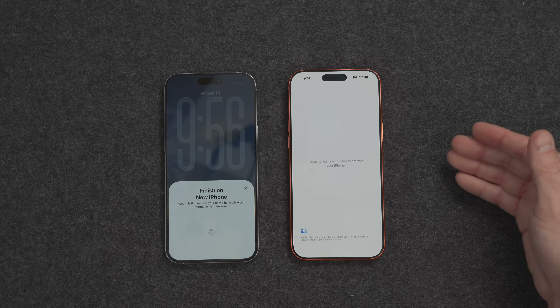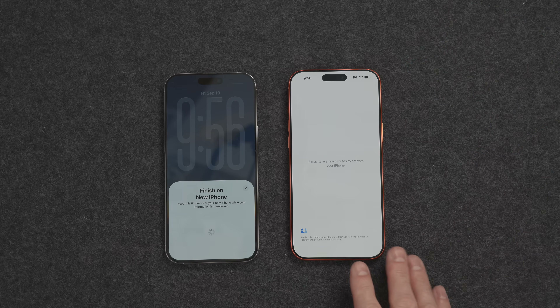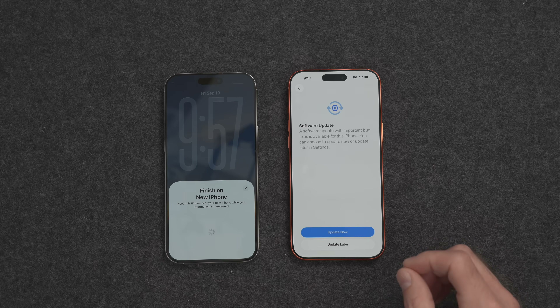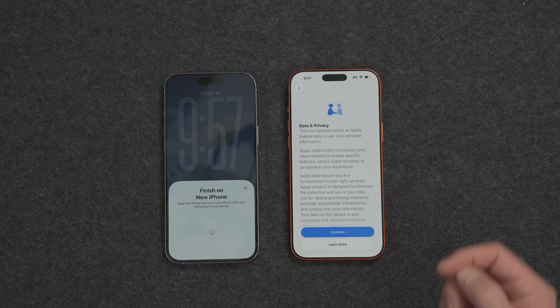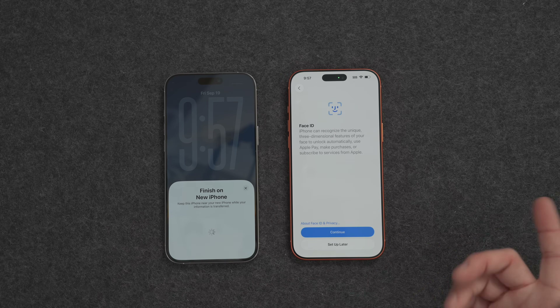Now it's going to talk to the Apple server — you can see it connected to Wi-Fi, it knows my Apple ID, and it's going to activate this iPhone over the internet to make sure it's a valid device and not stolen. Now we're being told there's a software update for this new iPhone — I'm going to skip that for now. Here you need to agree to Apple's data and privacy information, so click on Continue. Now it wants you to set up Face ID, which is super simple.